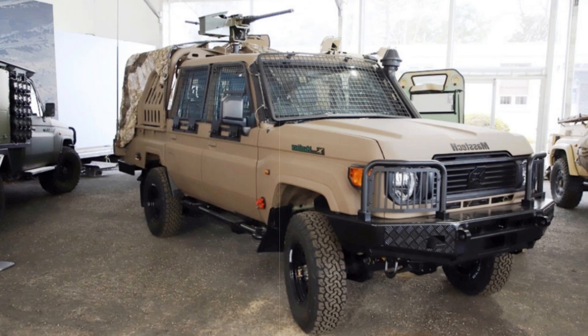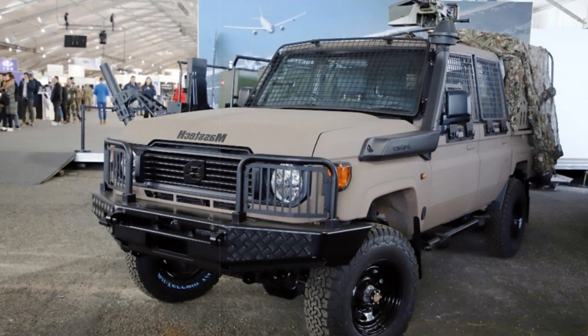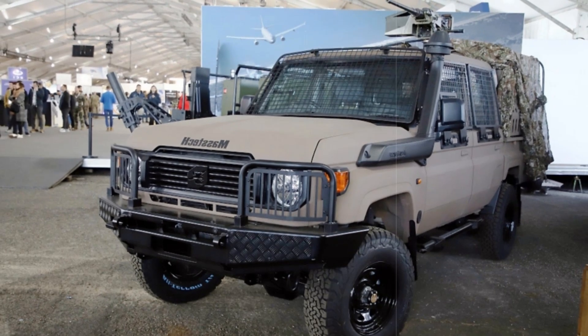In addition to the DC-4, Tecnum also showcased their Fennec II Army off-road vehicle at the Eurosatory exhibition in Paris in 2024, indicating the company's commitment to enhancing the operational capabilities of the French military.